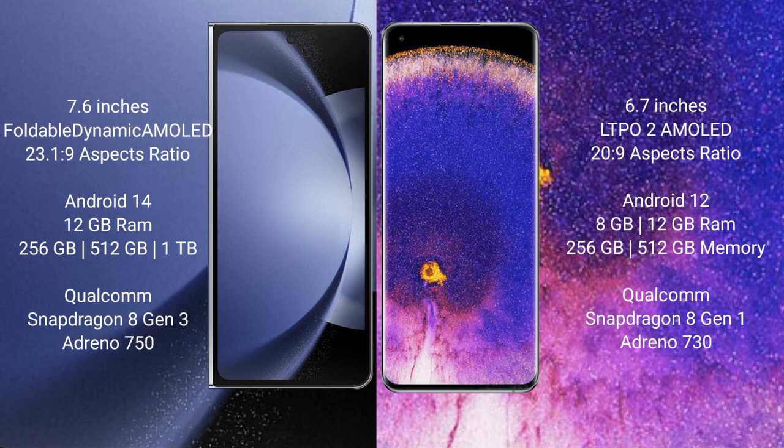Oppo Find X5 Pro comes with 8GB or 12GB RAM and 256GB or 512GB internal storage. It is powered by the MediaTek Dimensity 9000 processor with an Adreno 730 GPU.